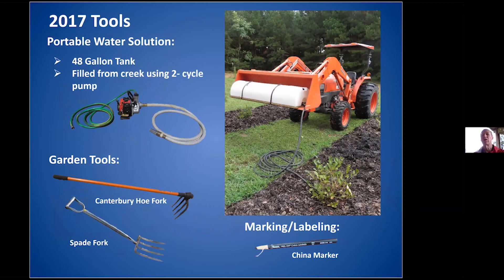We put in blueberries and needed a portable watering solution. There's a creek far from the gardening area, so we put a 48-gallon tank in the front-end loader and used a two-cycle pump to fill it, then used gravity to feed the plants. I purchased a Canterbury hole fork, which is useful for moving mulch, and a good spade fork. I also found that permanent markers fade in the sun, but a china marker works really well and you can wipe it clean with WD-40 and reuse it.